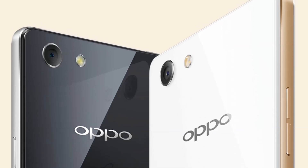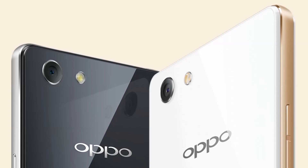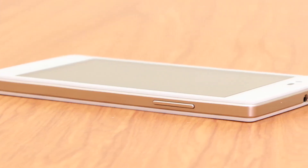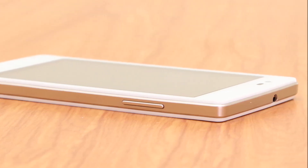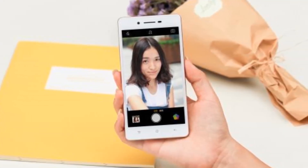Oppo, soon after launching the R7S smartphone in Dubai last week, has now introduced the all-new Neo 7. The smartphone is now listed on the company site with no details about pricing and availability. We can expect the company to soon announce the details about the Neo 7 smartphone in the coming days.